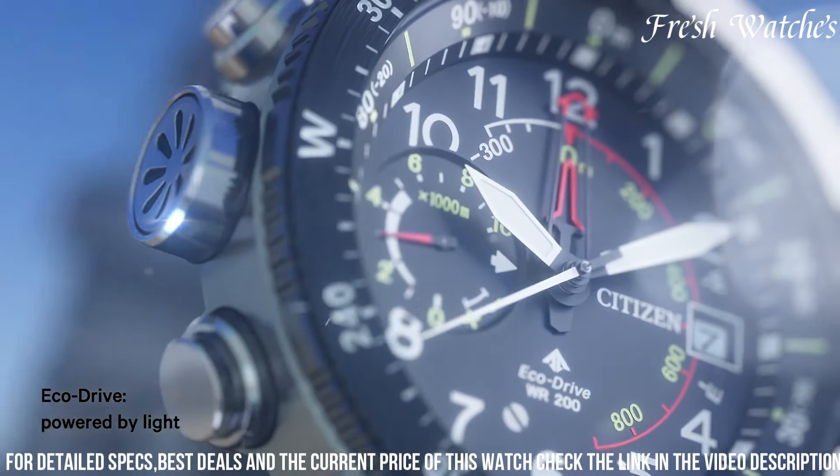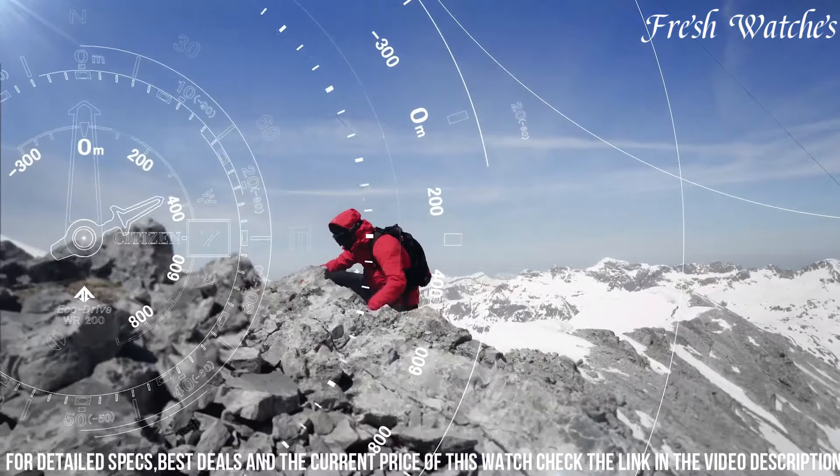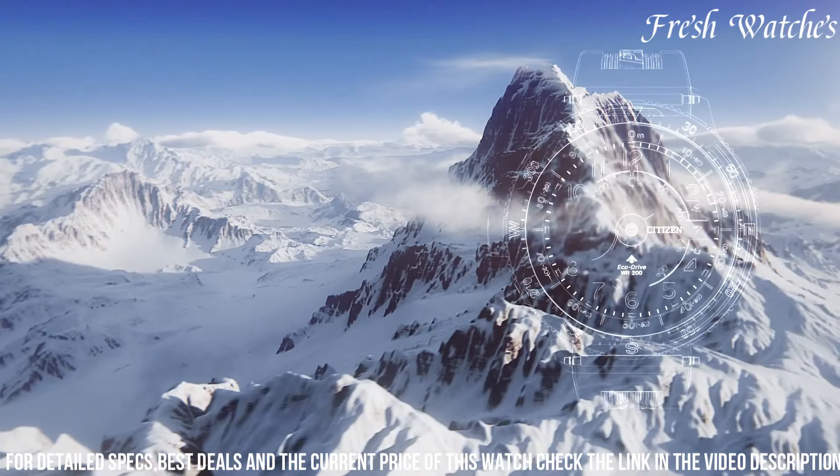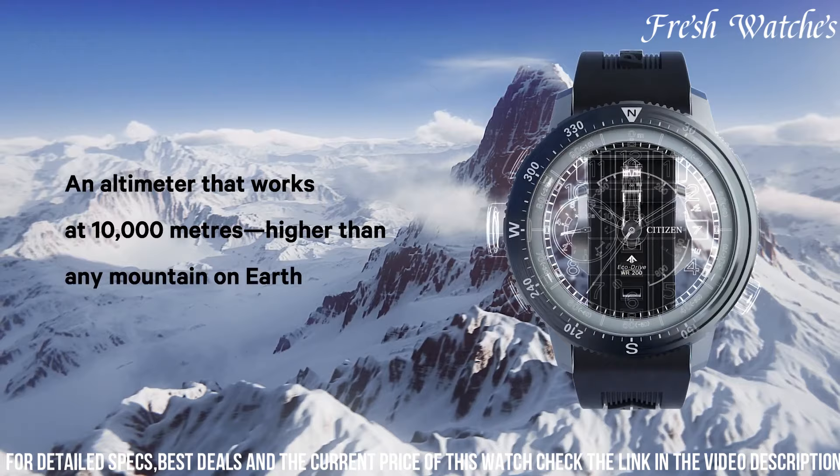Whether you're conquering peaks or navigating city streets, the Citizen Promaster Altichron Black Dial Men's Watch is your reliable companion, embodying the spirit of exploration and precision.